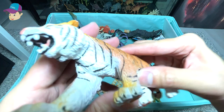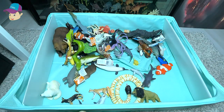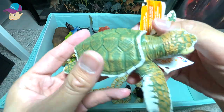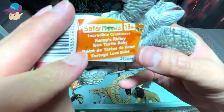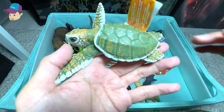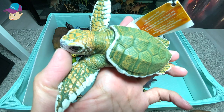We have an orange Bengal tiger right here. This turtle is a baby, and it is known as the Kemp's Ridley sea turtle — a really beautiful and adorable sea turtle.